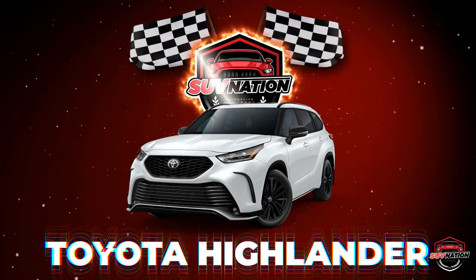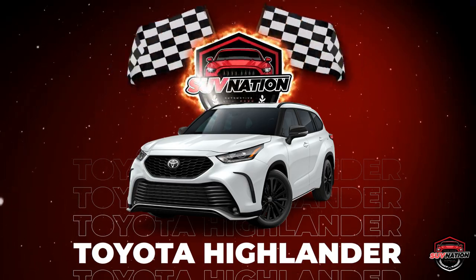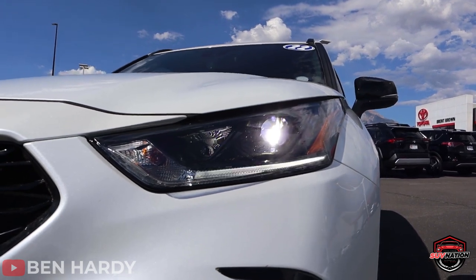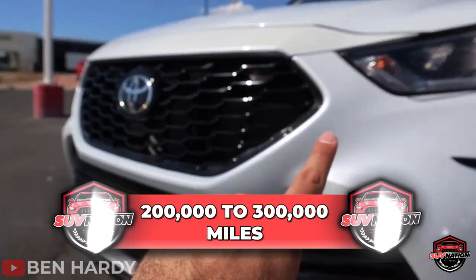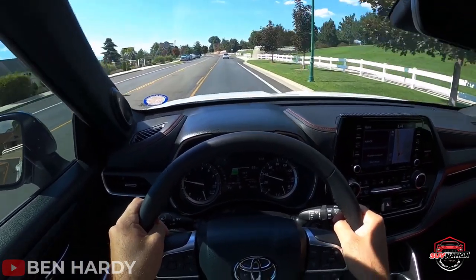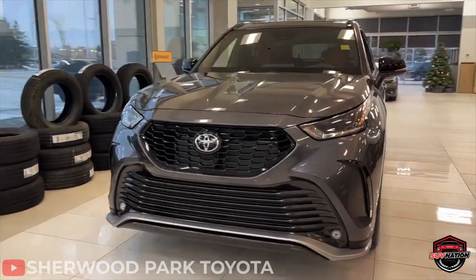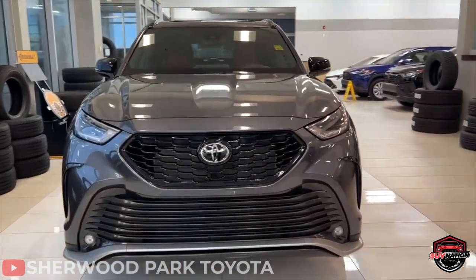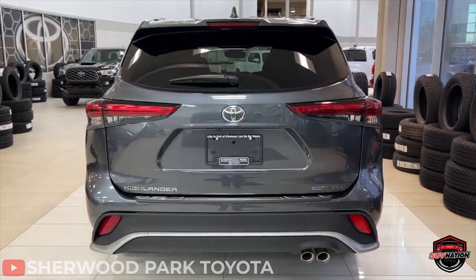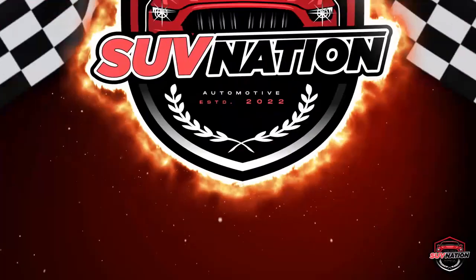Now let's talk about the Toyota Highlander. It's a Toyota, so you know it's going to last. This vehicle is known for its reliability, and if you keep up with regular maintenance, it can easily go for 200,000 or 300,000 miles. Take a look at those sleek headlights and the various vents and spoilers on the front. The plastic exterior is perfect for taking a hit, and those taillights are especially impressive. The wheels are top-notch, and the plastic exterior offers a bit of extra protection.